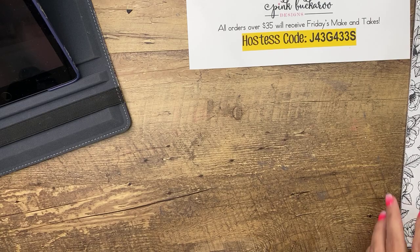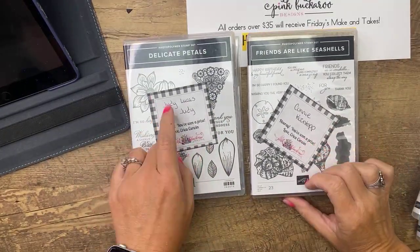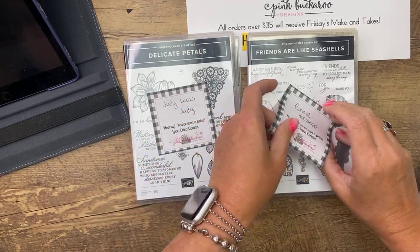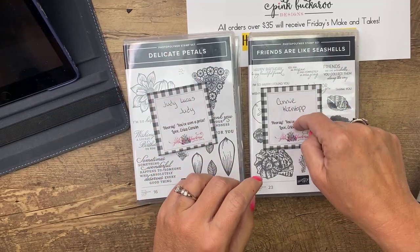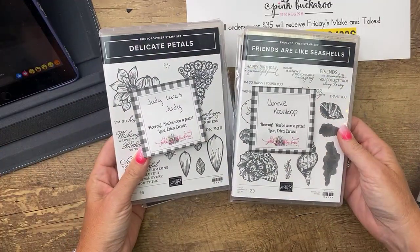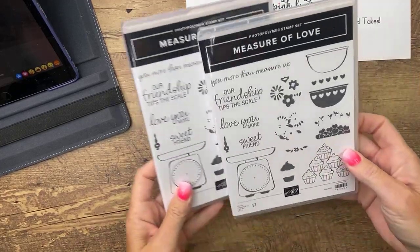How about some prizes? Last week I picked two winners from the shares: Judy Lucas won the Delicate Petals, and Connie Cohen won the Friends Are Like Seashells. Ladies, if you'll message me or email me your mailing address, you'll get it faster than if I have to search for it. Thank you so much for sharing my video on Facebook.